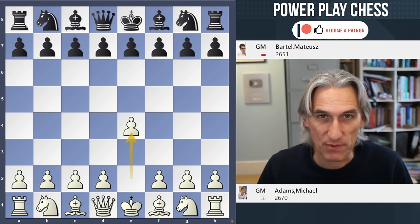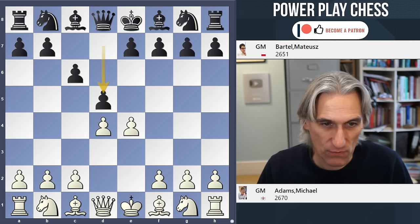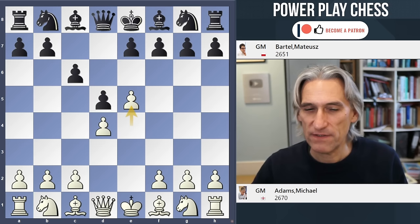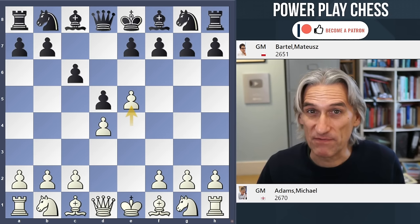Adams is playing White. It's a Caro-Kann. There are lots of ways you can play this for White — you can protect the pawn, you can exchange — but Adams plays, I think, the most ambitious move: E5, where White tries to basically just get a big space advantage and squash Black.